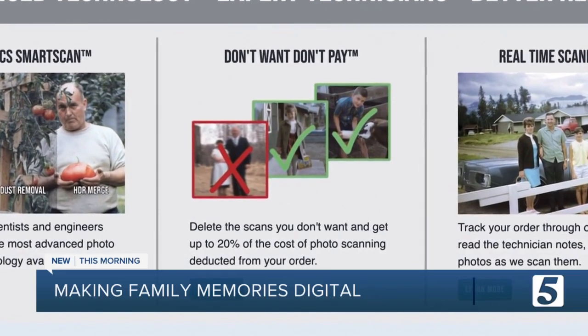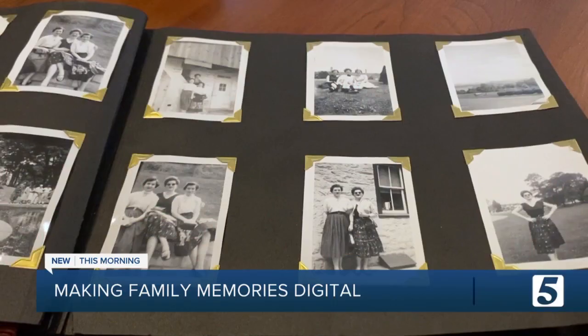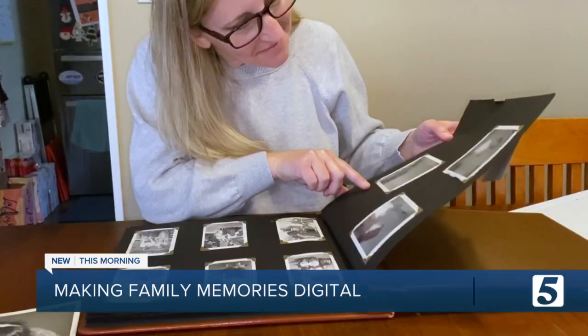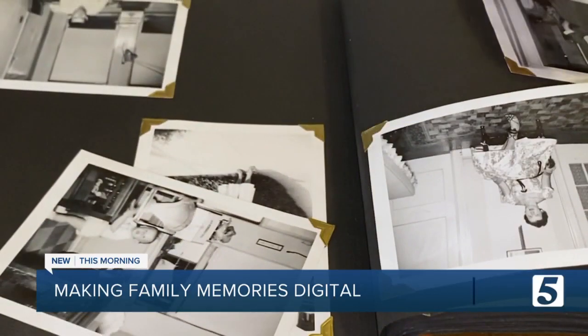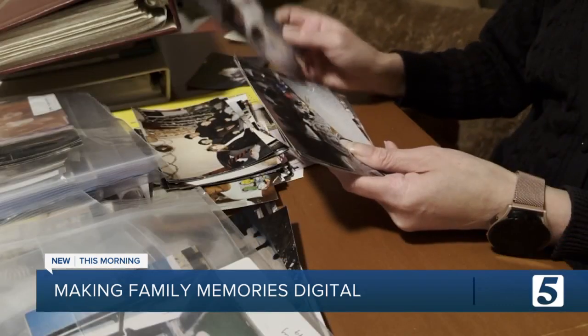Some tips from Melanie before starting a project like this: try to pace yourself so you don't get overwhelmed when sorting, and expect to laugh and cry. It's also an emotional project, because there are some photos that I found of people that had passed away. Just be prepared emotionally for that sort of experience. Jennifer Krause, News Channel 5.